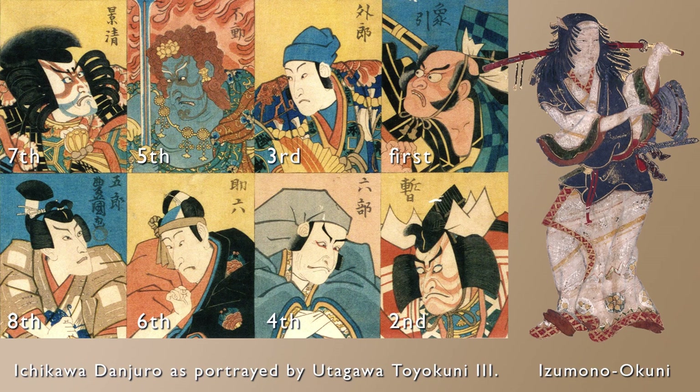Restrictions imposed by the shogunate led to the liquidation of many Shibai houses, and by the beginning of the Enpo era (1670s), only four — Nakamura-za, Ichimura-za, Morita-za, and Yamamura-za — were authorized to operate as government-licensed Shibai houses, with their turrets raised as a sign of their status.